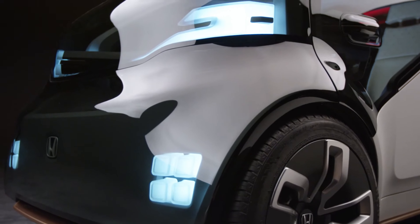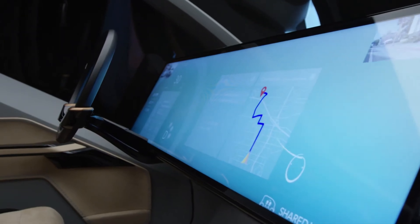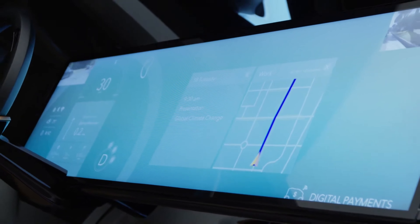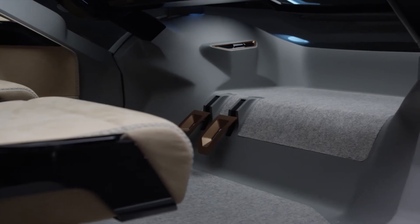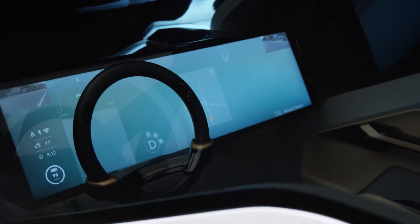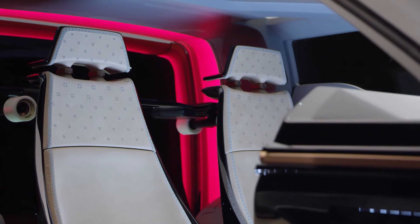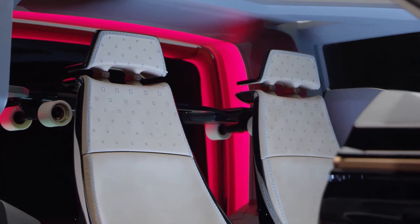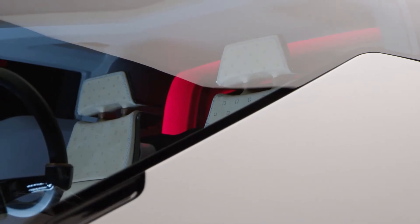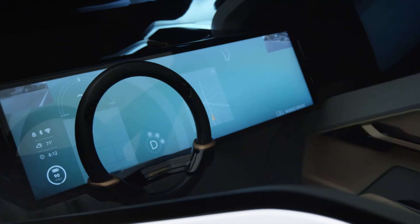Its emotion engine, developed with SoftBank, learns your preferences and moods, offering personalized recommendations to make your drive more enjoyable. This compact electric vehicle also features a sleek design, complete with a full-touch panel interface and an electric skateboard for those last-mile trips. Priced around $30,000, the NeuV offers luxury and sustainability for the modern urban commuter.